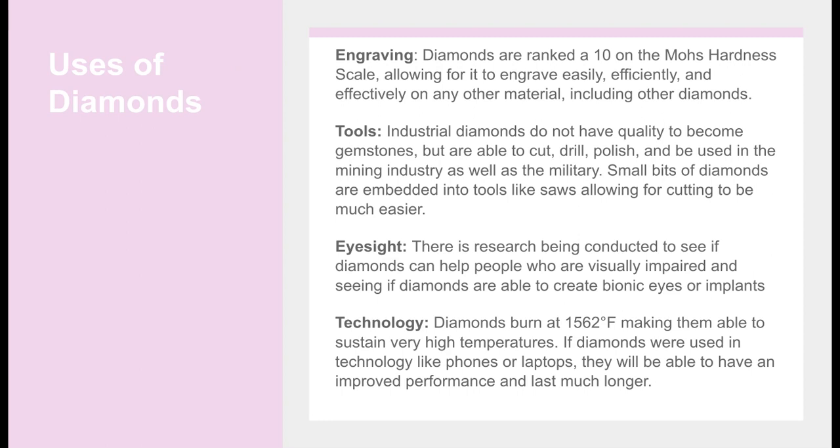Tools: Industrial diamonds do not have the quality to become gemstones, but are able to cut, drill, polish, and be used in the mining industry. They are also commonly used in the military. Small bits of diamonds are embedded into tools like saws, allowing cutting to be much easier.